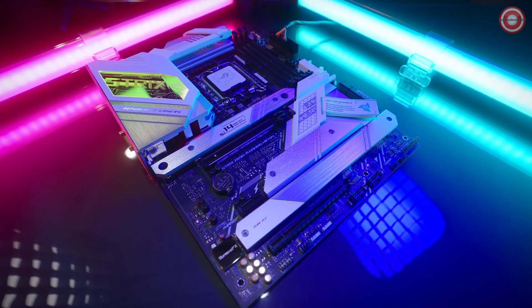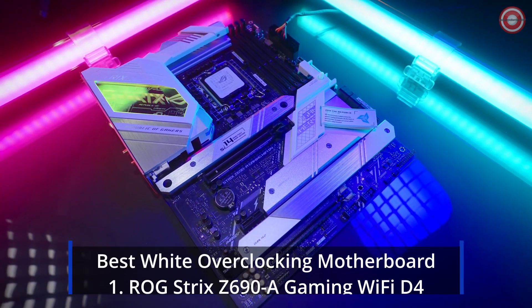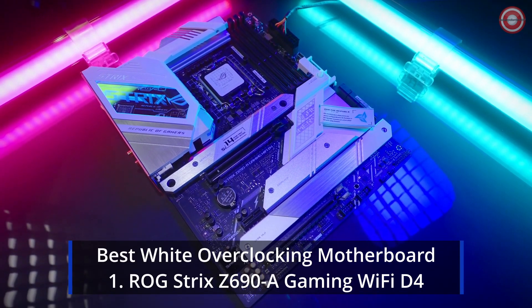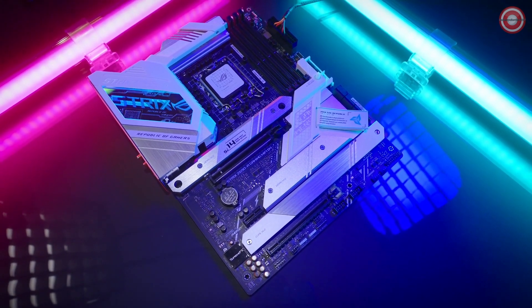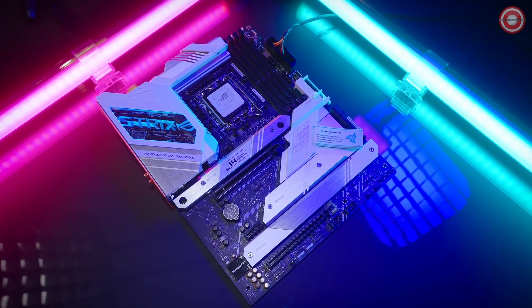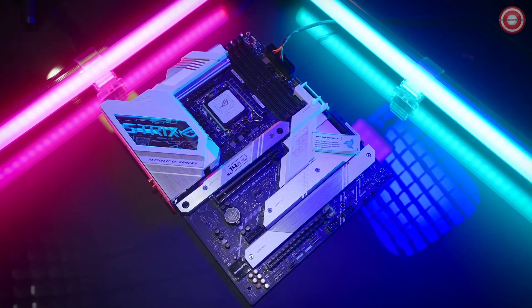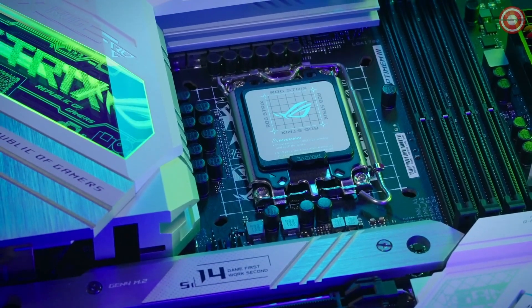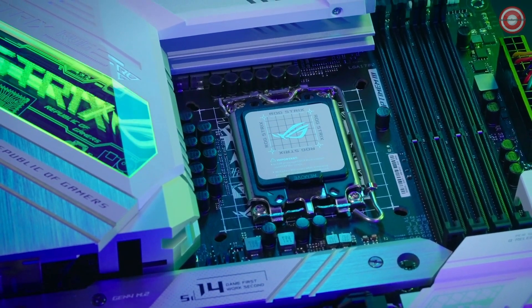Looking for that 12th gen Intel all-white build with DDR4 support? The ROG Strix Z690A Gaming Wi-Fi D4 is the answer to the enthusiast who wants a Windows 11 ready LGA1700 compatible motherboard but still wants to be able to use the parts from a recent build. From the integrated LGA1200 AIO bracket support to supporting DDR4 RAM.